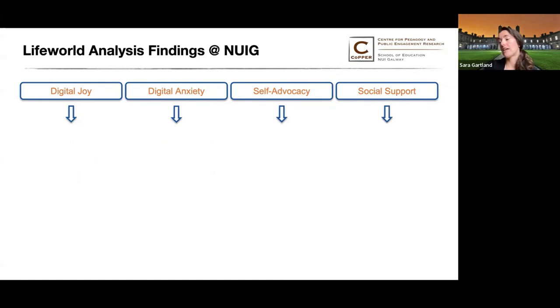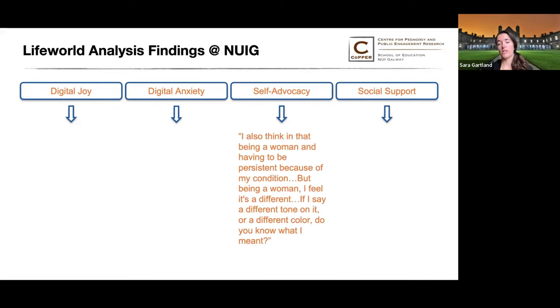Other themes such as self-advocacy also showed up. A mature female student with a lot of experience advocating for herself talked about the overlap of perception as a student with a disability and perceptions of her as a woman: 'I think that in being a woman and having to be persistent because of my condition, but being a woman, I feel it's different.' I'm working to make what we're learning in this co-design lab available to educators so that these students' first voices are heard, helping with that advocacy piece.